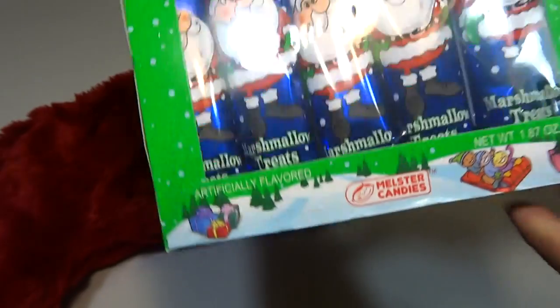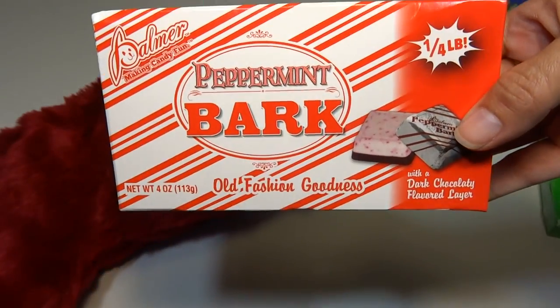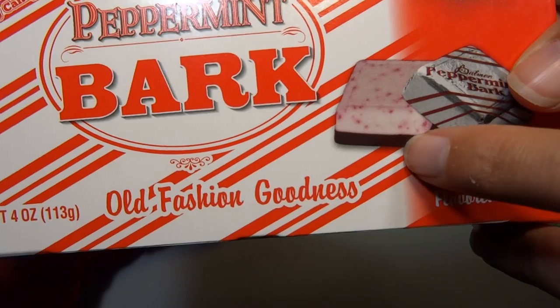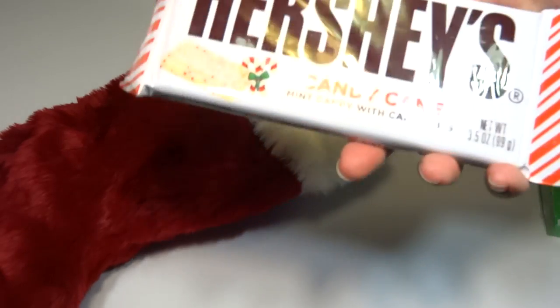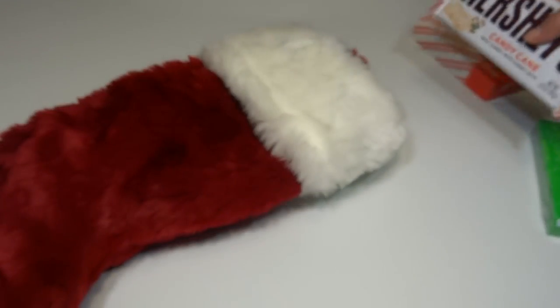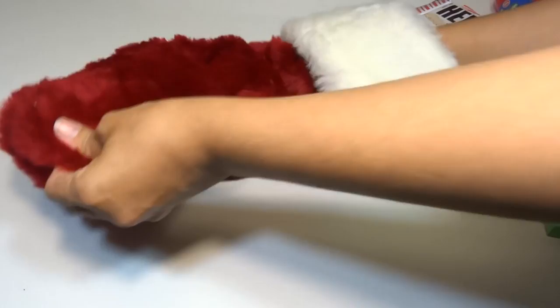Alright, chocolatey covered marshmallow Santas — those are good. And peppermint bark. This stuff's really awesome. It's like white chocolate and regular or dark chocolate, and it's got candy cane stuff inside. And a Hershey's candy cane bar — it's like the same stuff but a different company. Hershey's, very good. And a Kit-Kat, little Kit-Kat.